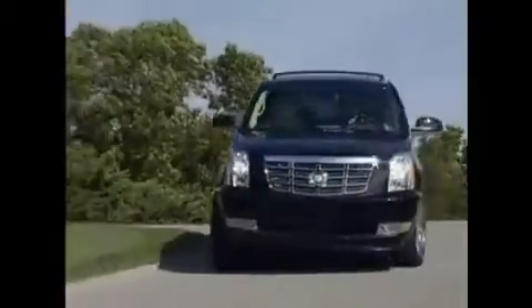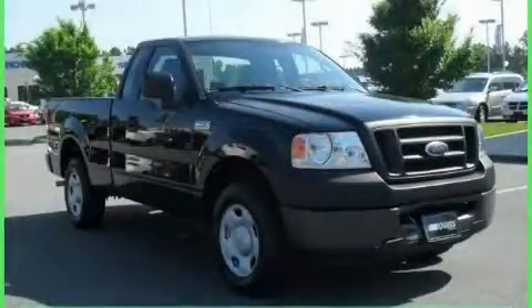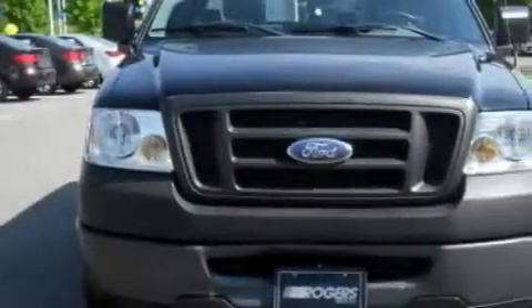Another fine vehicle offered by Rogers Auto Group. You'll do better at Rogers. This is a 2006 Ford F-150. Whether hauling, commuting, or towing, this truck is the right one for you.